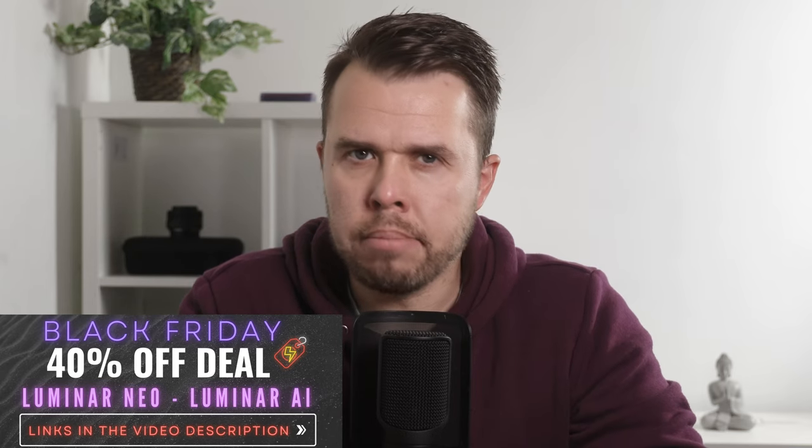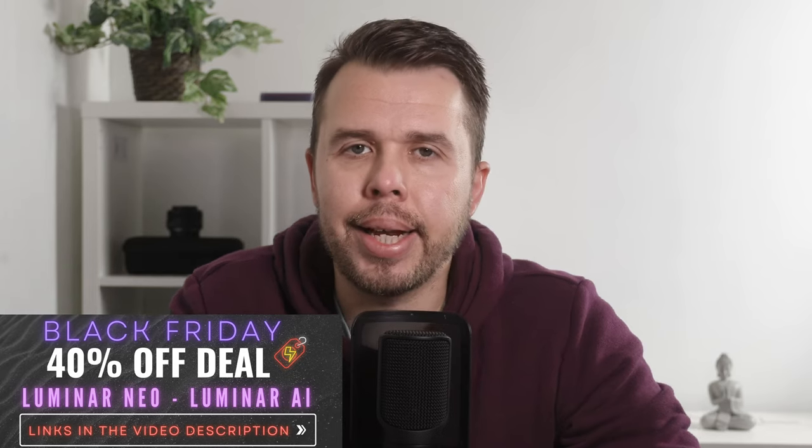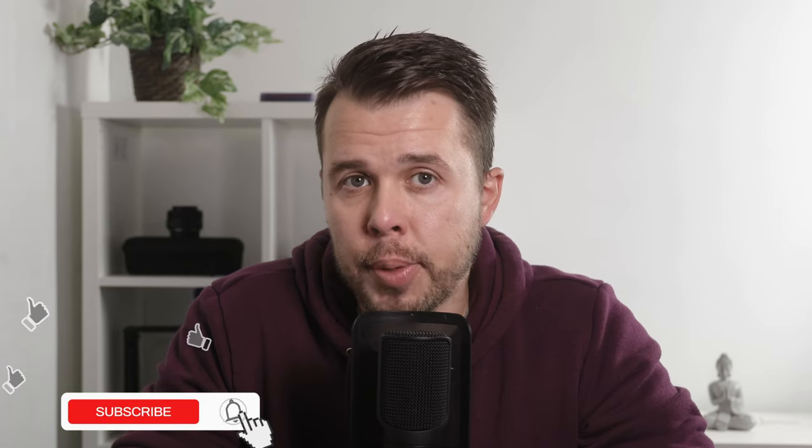This is called a module engine. Basically, Luminar Neo will be able to carry out huge edits with your photos a lot quicker and smoother than Luminar AI. Skylum have actually said this is one of the reasons that Luminar AI couldn't just be updated to include the extra features inside Luminar Neo. So what are these new powerful tools we're going to find inside Luminar Neo that are not found in Luminar AI?